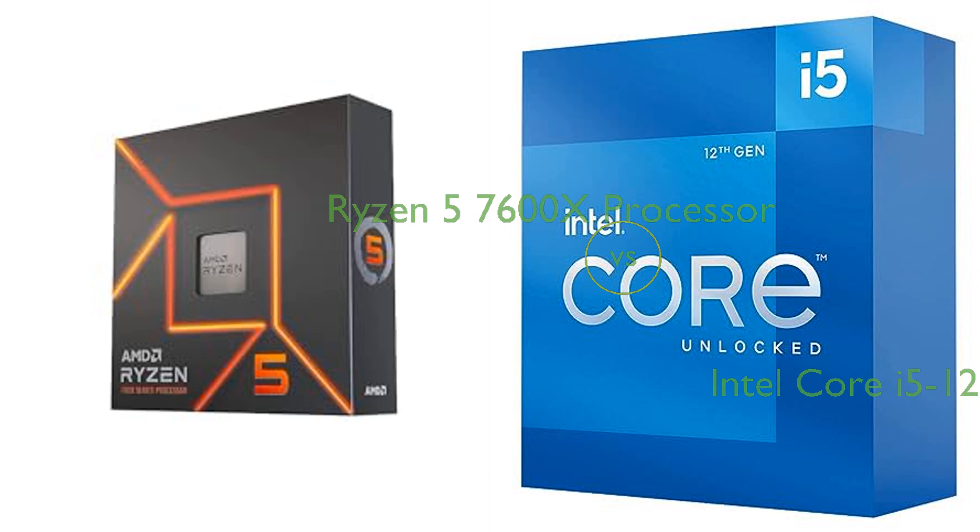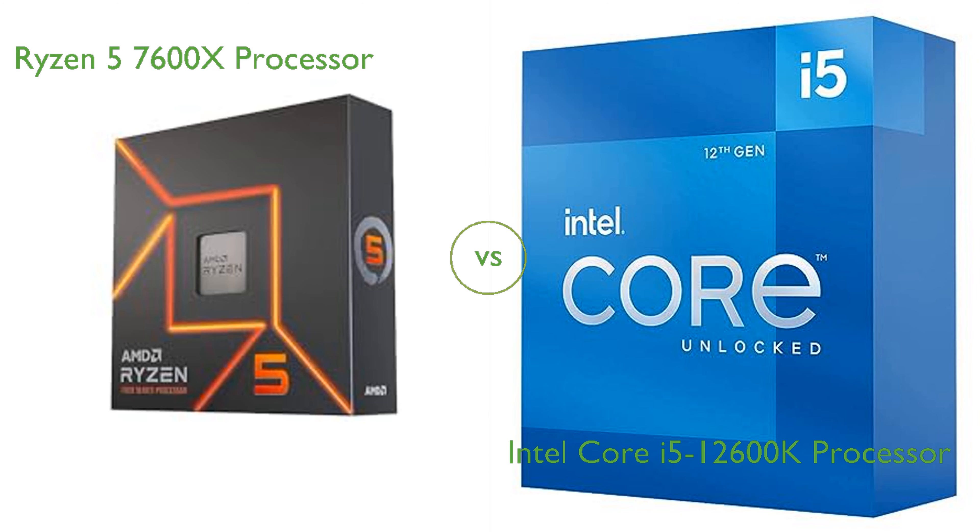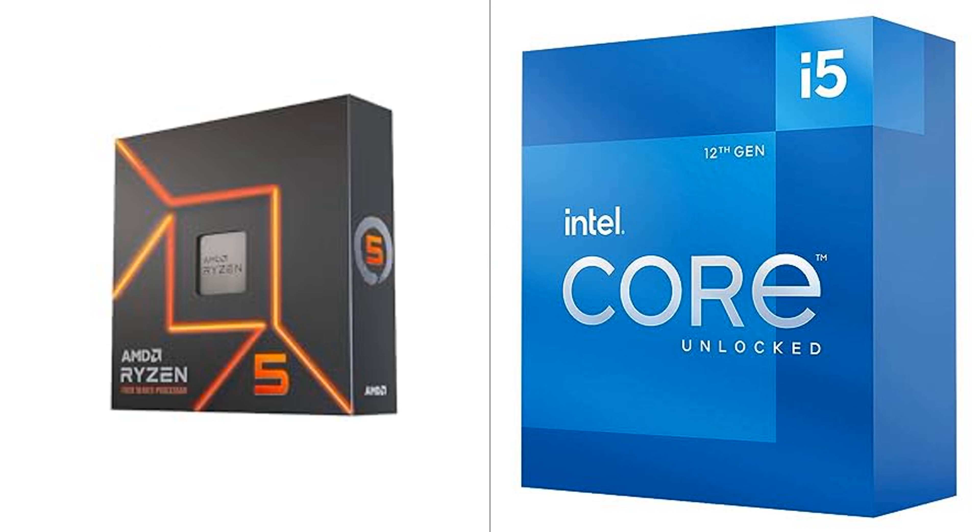In this video, we compare the Ryzen 5 7600X processor and the Intel Core i5-12600K processor. By the end of this video, we hope you will know which of these two products suits your needs.